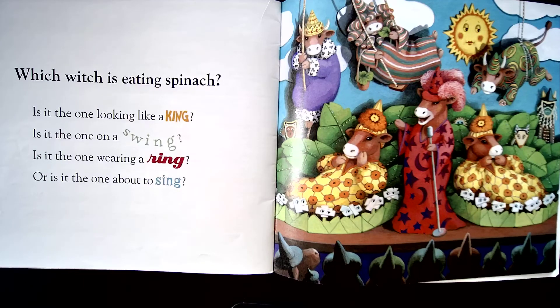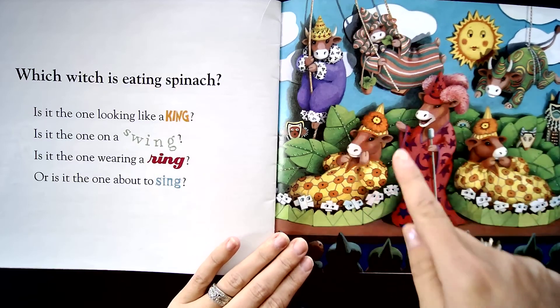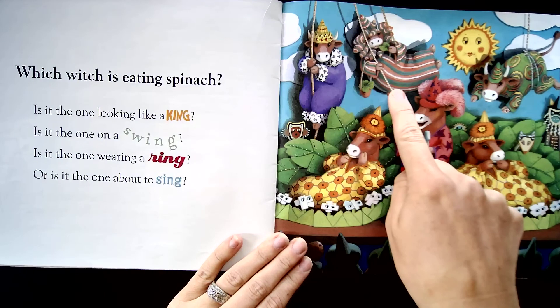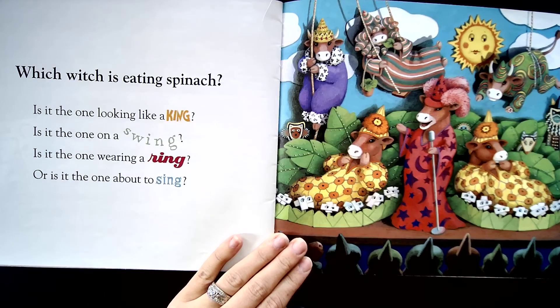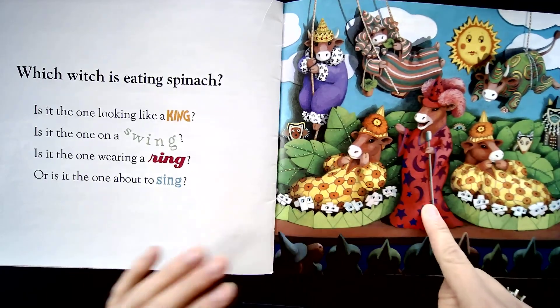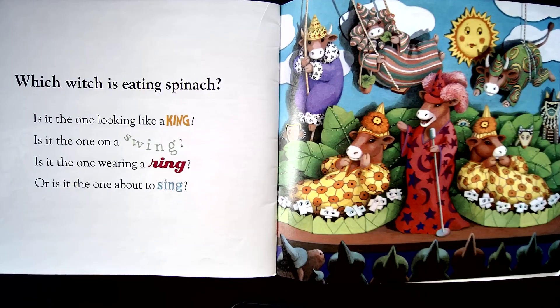On this page it says: which witch is eating spinach? Is it the one looking like a king? Look on here — she's wearing a crown, that's the king one. Is it the one on a swing? Swing. Is it the one wearing a ring? There's the ring. Or is it the one about to sing? This one has a microphone, so she's about to sing. You'll find all the things hidden in each picture. Good luck!